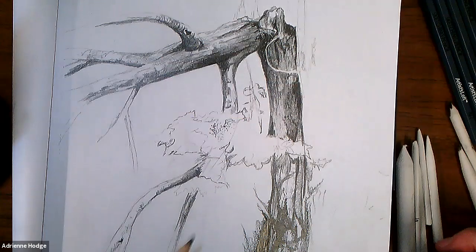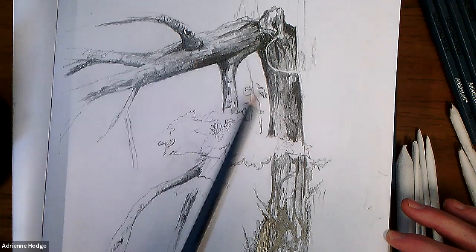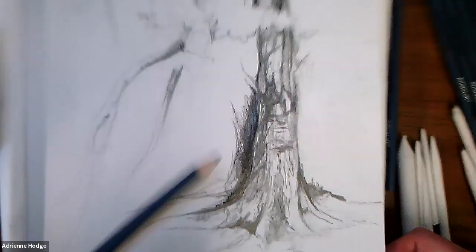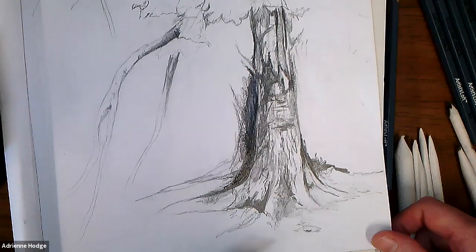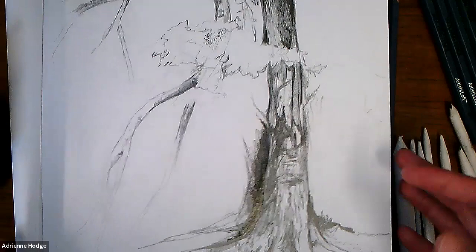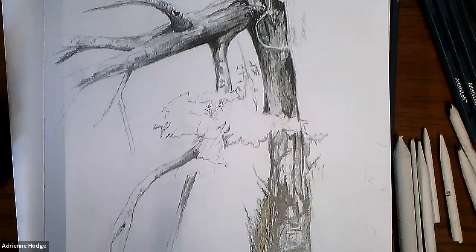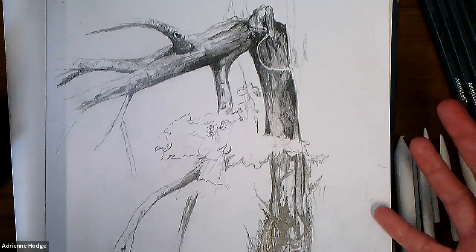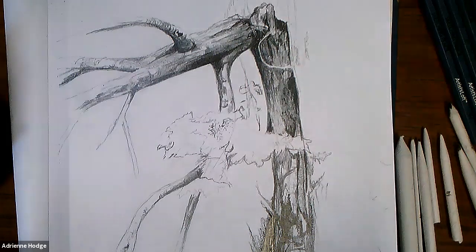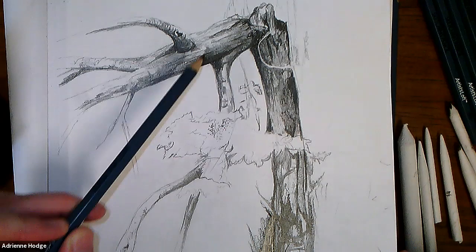In my demo drawing I only really developed a couple of areas — where the tree splits and down near the ground — and left other areas very underdeveloped. Since we just have an hour, manage your expectations of what you'll complete. Many people from the last class sent beautiful tree studies or sketches. In the learning phase, I like to refer to our work as a study or sketch so you don't pressure yourself to finish everything.